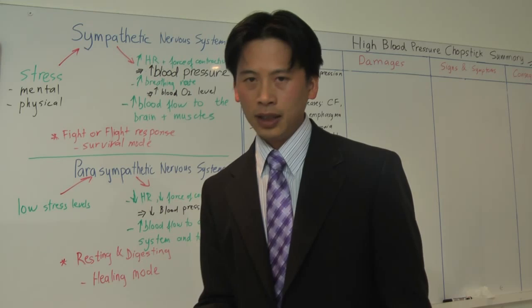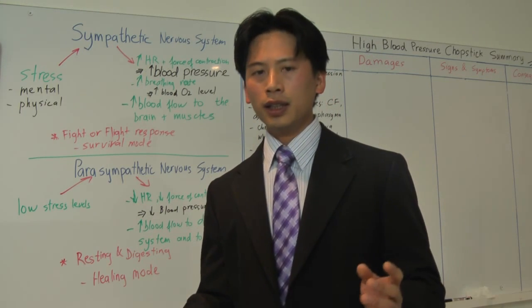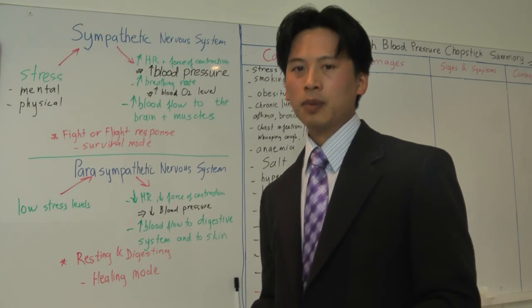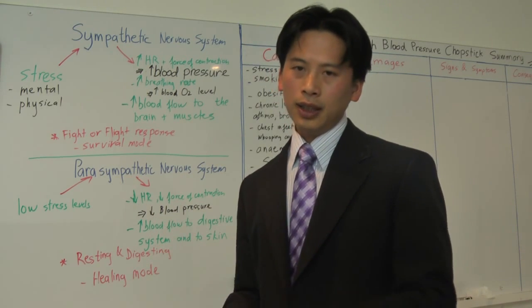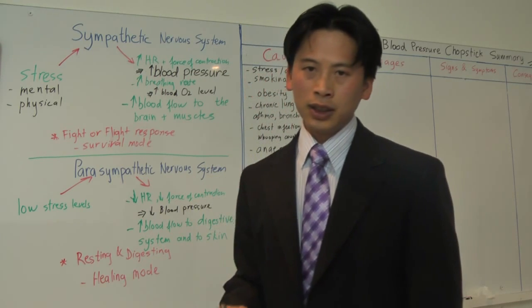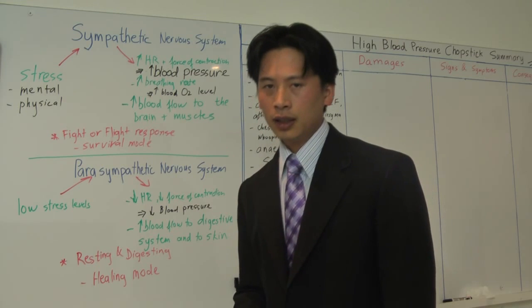You can have two types of anemia. You can have sickle cell anemia, where it is a genetic disease and the shape of the red blood cells is affected, so it affects the transport of oxygen in your blood. Or you can have iron deficiency anemia.